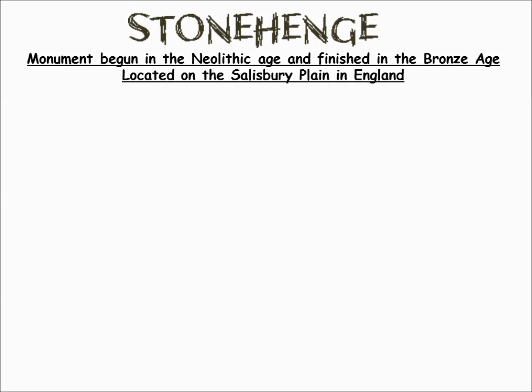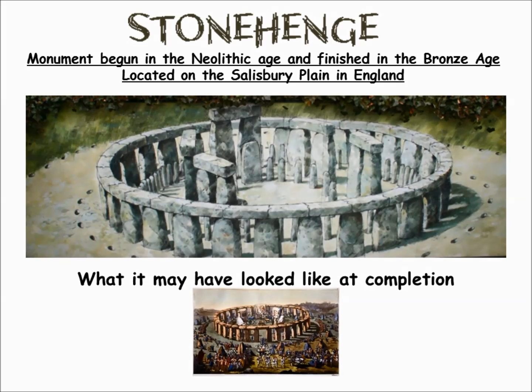Other monuments built around the world also reflected the time and the development of agriculture. One of those structures is Stonehenge. We now believe it was an agricultural calendar as well as a religious point. It was started in the Neolithic Age and finished in the Bronze Age.